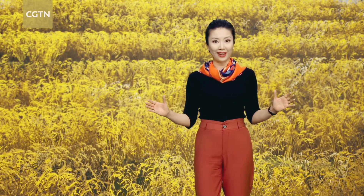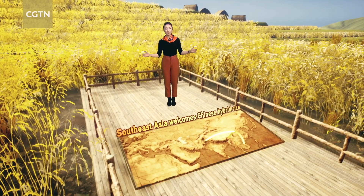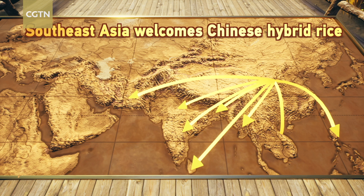A thousand years later, China is able to use its homegrown hybrid rice technology to feed over 20% of the world's population with just 10% of the world's total arable land. Hybrid rice has been adopted by Pakistan, Bangladesh, and other countries along the New Silk Road, helping with food security in less-developed, populous nations.